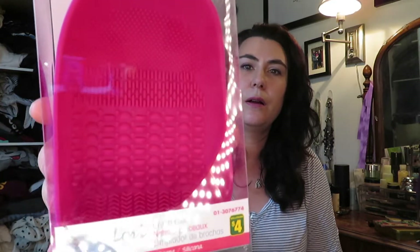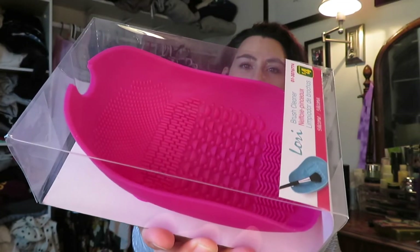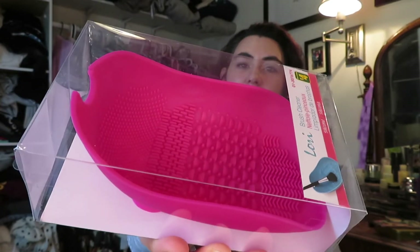I picked this up — I really need to clean my makeup brushes. I'm terrible for it, I rarely do it. This was $4 — it's a brush cleaner, like a silicone little dish that looks like a boat. It has suction cups so you put it on the side of your sink and use the bumps inside to clean your makeup brushes. I bought that to try it and see how it does. It's raining and cold — it's July and it's eight degrees.